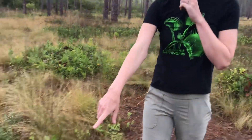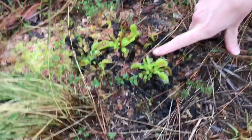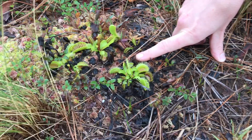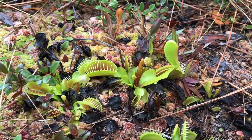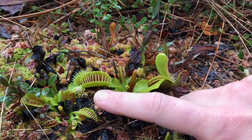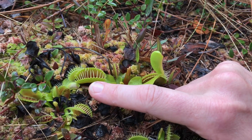That plant is the Venus flytrap, and you can see it growing right here. This is the only place on earth that it grows — just within a hundred mile radius of Wilmington, North Carolina. The Venus flytrap is a carnivorous plant with modified leaves that catch and devour its prey.